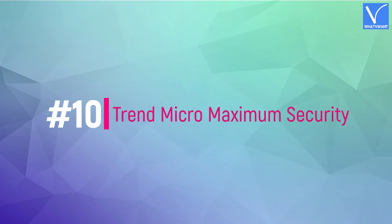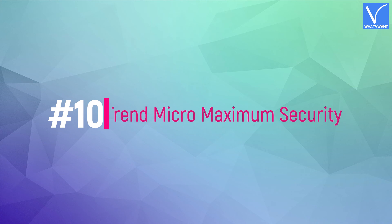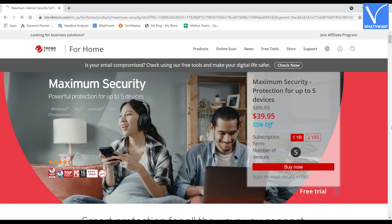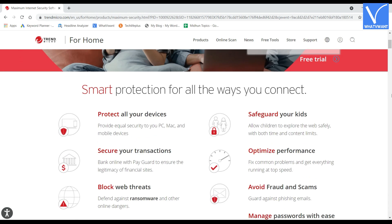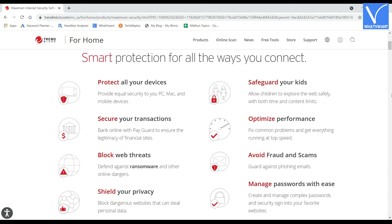Number 10: Trend Micro Maximum Security for Mac. Trend Micro Maximum Security has a notable ransomware protection feature and can be used on up to 5 to 10 Macs. Though the premium version is a little expensive, you can use it across 5 to 10 Macs.